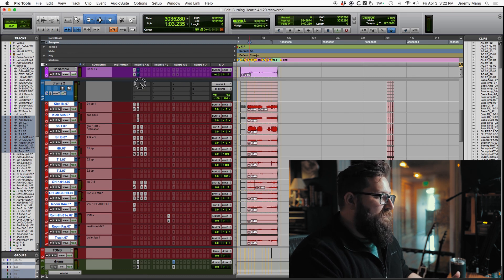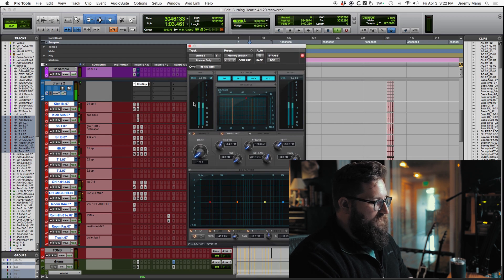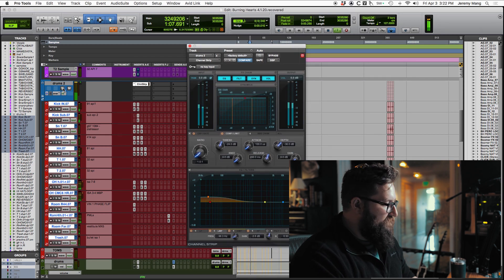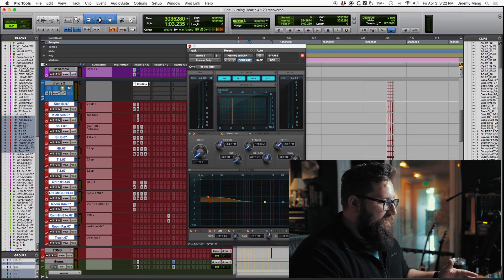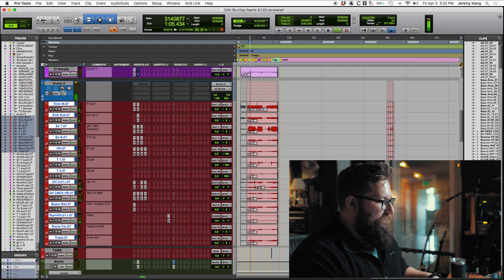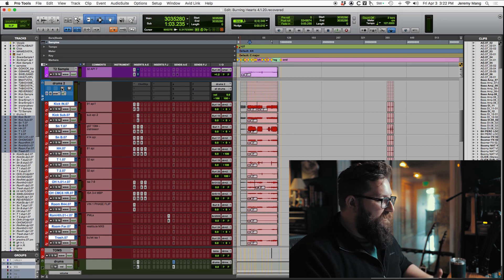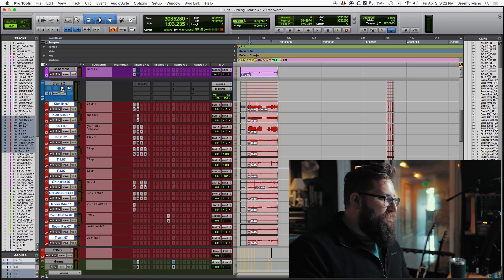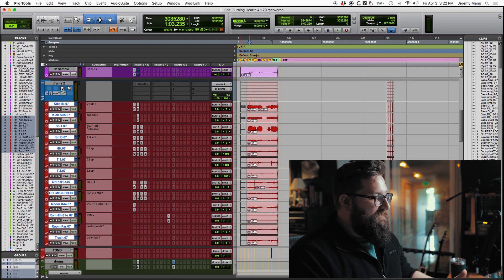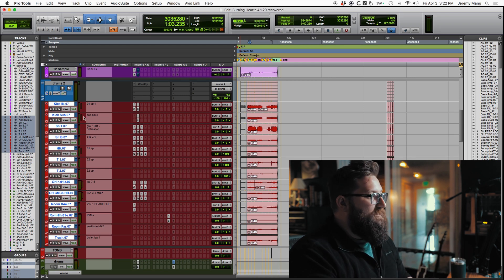One of the cool things about a routing folder is you can treat it like an aux — you can put plugins on it. I could put a channel strip on there and process all the drums together just like an aux. What I also like is you can now very quickly solo everything within a folder. You could do this before by making groups, but sometimes you want to solo just one thing. This just feels a lot better — I can solo the actual routing folder.